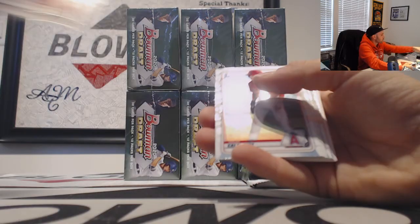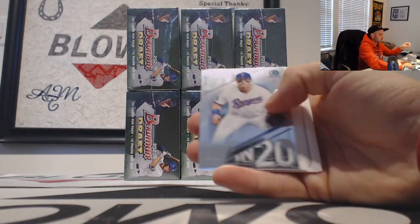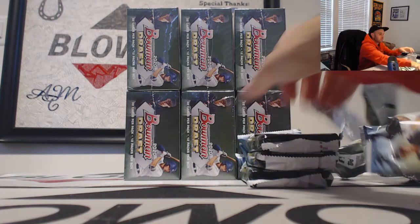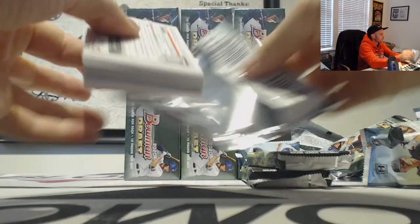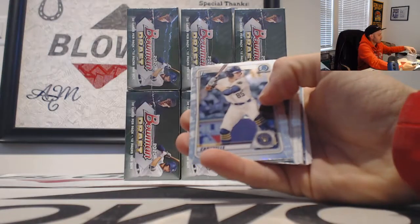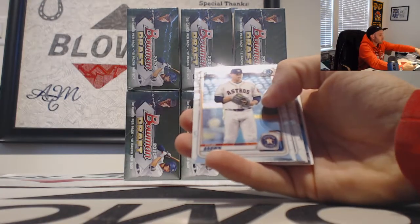Jay Groom and Casey Schmidt refractors. I don't know if they're considered bonus hits. Cantrelli and Santos refractors.